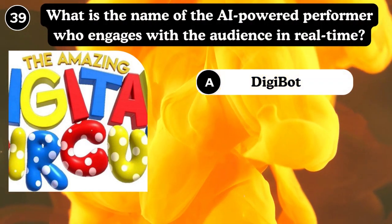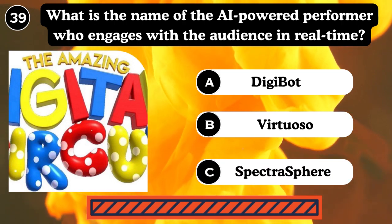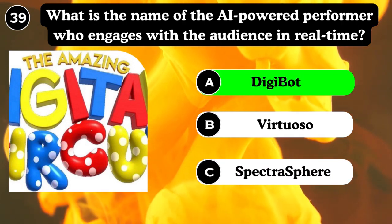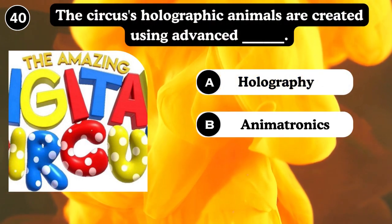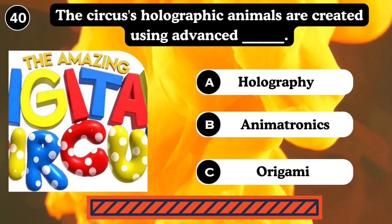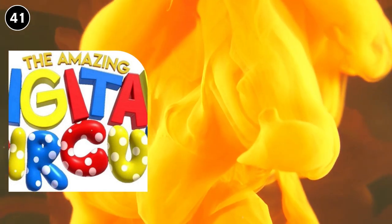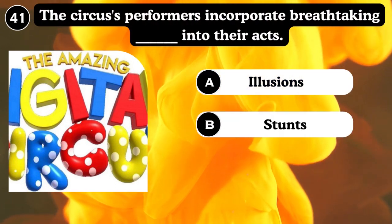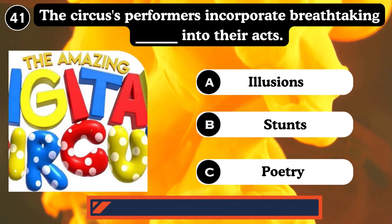What is the name of the AI-powered performers who engage with the audience in real time? Tijibot, Visual. Answer: Tijibot. The circus holographic animals are created using advanced holography, animation, ergonomics, and animatronics. The circus performers incorporate breathtaking illusions into their acts — illusion, stunt poetry. Answer: Illusion.